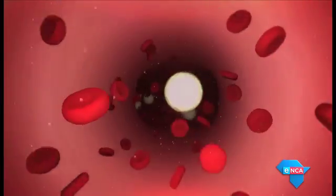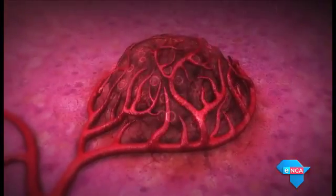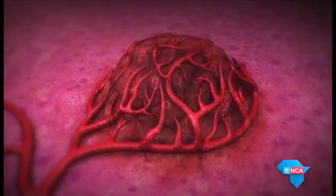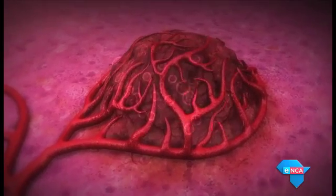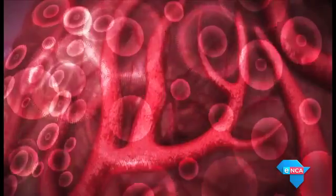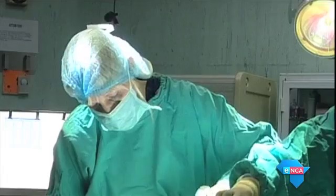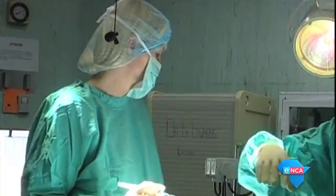A recent study reveals a dramatic increase in cancer deaths in both women and men since 1994. Dr. Gareth Baderwal is one of only four doctors who can administer this treatment in South Africa.